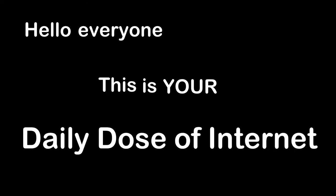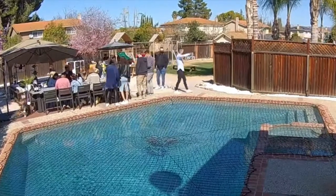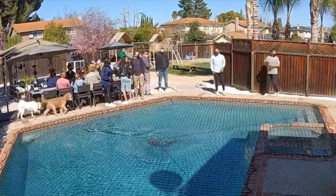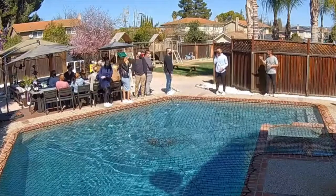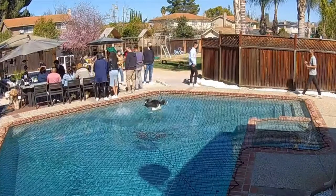Hello everyone, this is your Daily Dose of Internet. There was netting on the pool that made it look like this dog ran on top of the water.